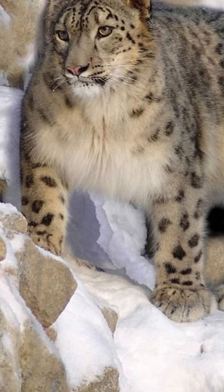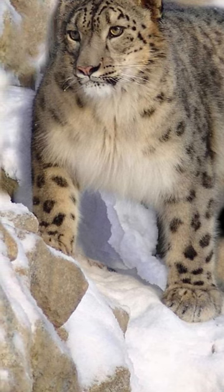They have long tails that help maintain balance, and in one leap they can get up to 50 feet thanks to powerful hind legs.